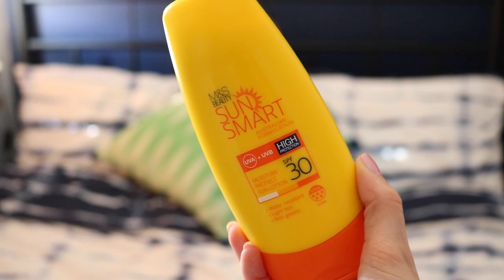I definitely need to rave about this product. The M&S Sun Care Sun Smart is so good. I spent all day in the sun — I have one of these, a spray bottle, and it was factor 30 — and I honestly did not burn anywhere, which I'm so impressed by, because I'm so pale and I just burn like crazy. I just go pink.